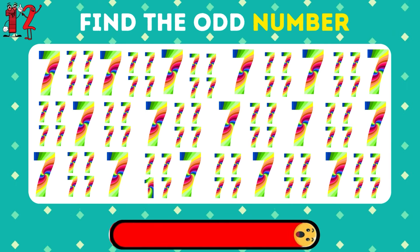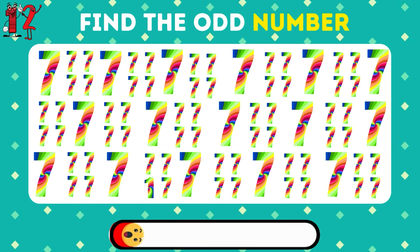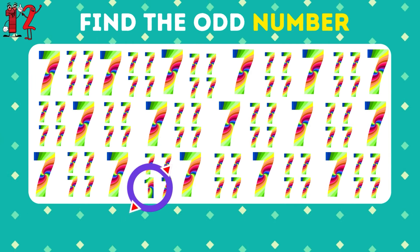Identify the different digit. Correct — it's the number 1.